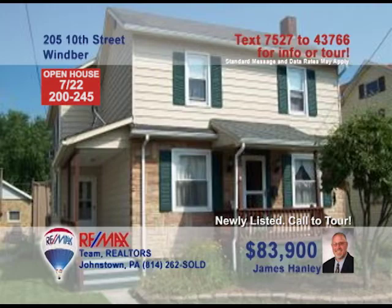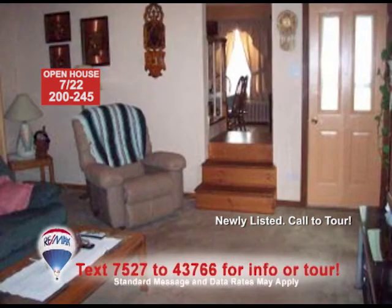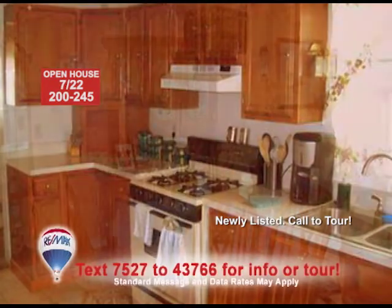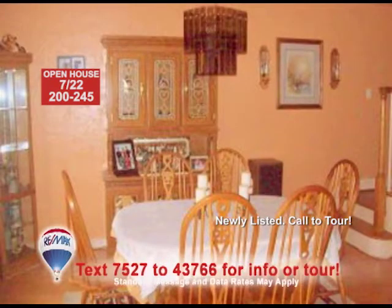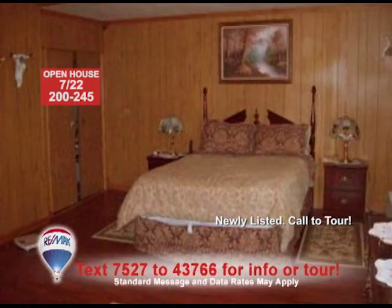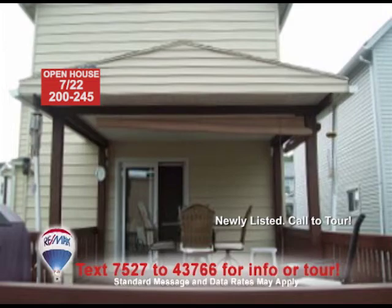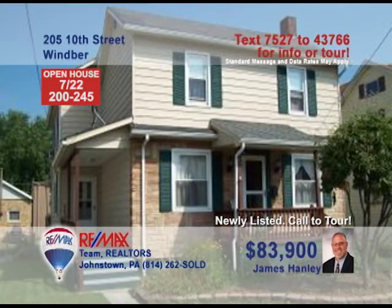Jim Hanley is ready to show you this wonderful Wimber home. The living room will put you at ease with its ceiling fan. This large kitchen is outfitted with lots of oak cabinet space and appliances. Just a step away and you can enjoy your delicious home-cooked meal in the dining room. After a long day of work, relax in one of the three bedrooms or sit out and enjoy the outdoors from your back deck. Call Jim Hanley today.